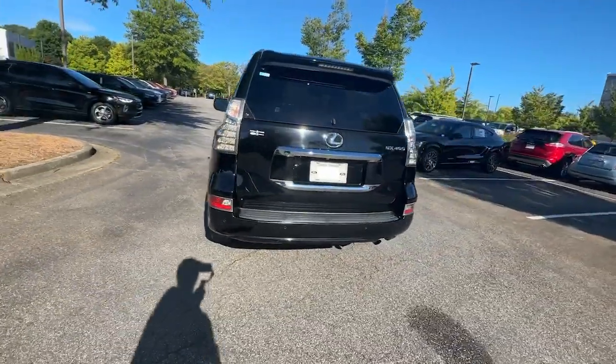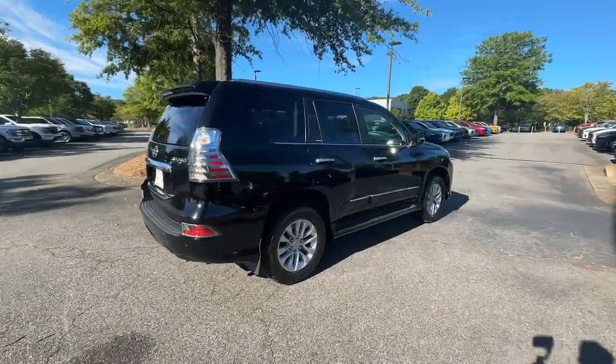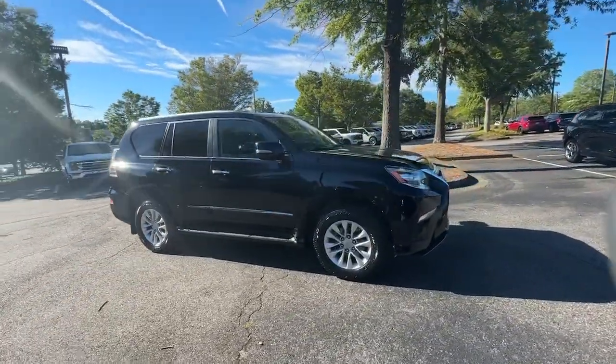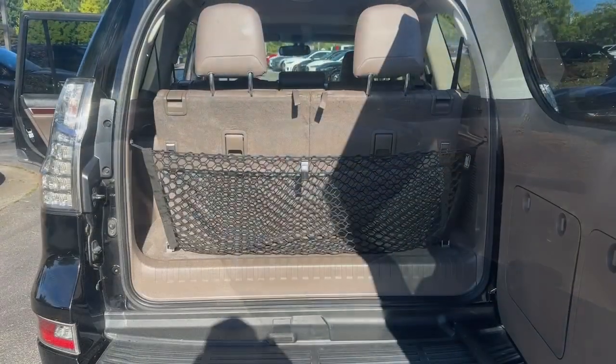Enjoy a view of this handsome and rugged Lexus GX, the midsize all-wheel drive luxury SUV with three-row seating, a host of luxurious amenities, and serious off-road aptitude.